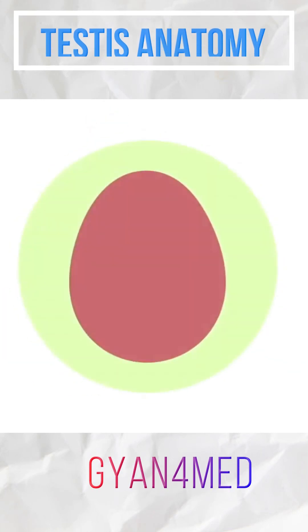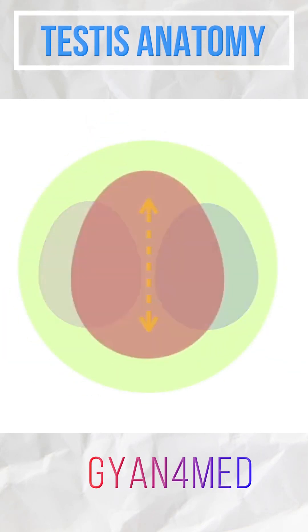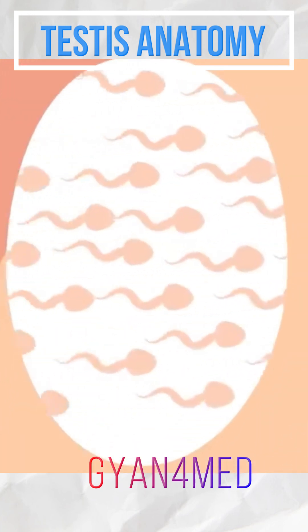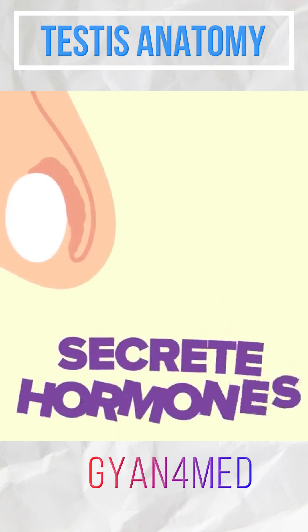The testes are ovoid-shaped bilateral organs, roughly 4cm long with a diameter of 3cm in an adult male. They have two functional roles: sperm production and testosterone secretion.